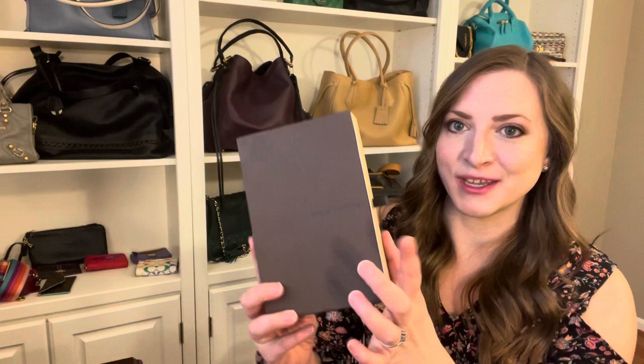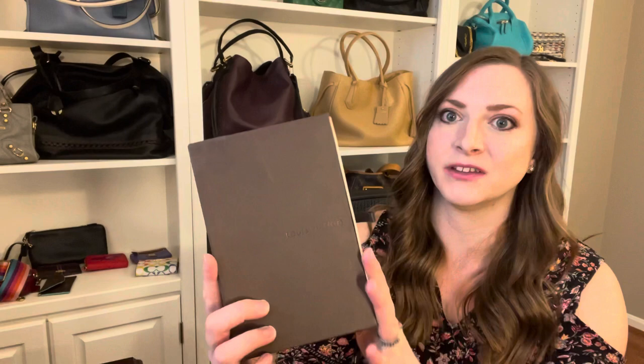Hey guys, welcome back to my channel. I'm Mama Beach and I'm here today to do a quick little video to show you a recent purchase that I just picked up on the resale market and it is from Louis Vuitton. I picked this up in one of my favorite Louis Vuitton collector groups. It's an item that I've looked at a few times in the past and thought about picking up, but this was the perfect color and the perfect price so I had to get it, and the seller was super nice.